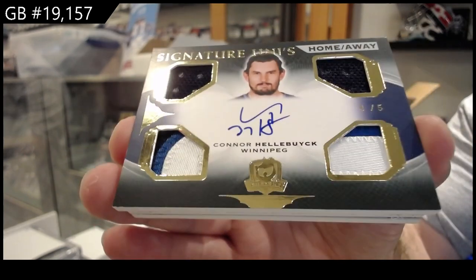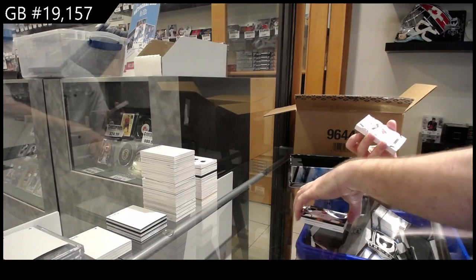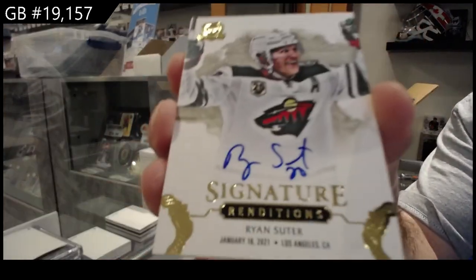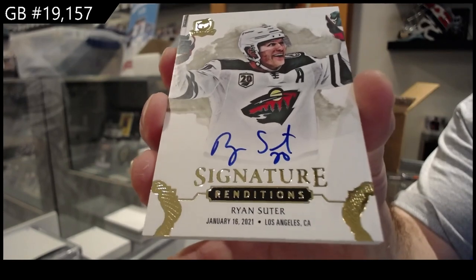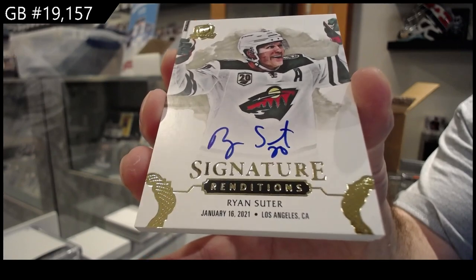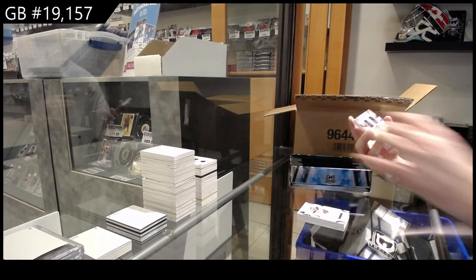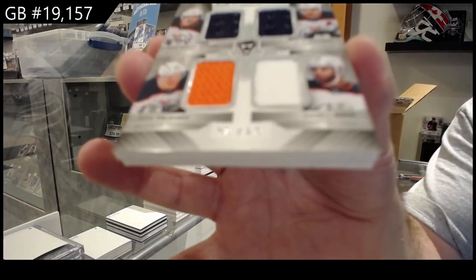For the Wild, Signature Renditions of Ryan Suter. Quad jersey to 25 — Hopkins, Draisaitl, Nurse, Puljujarvi for the Oilers.